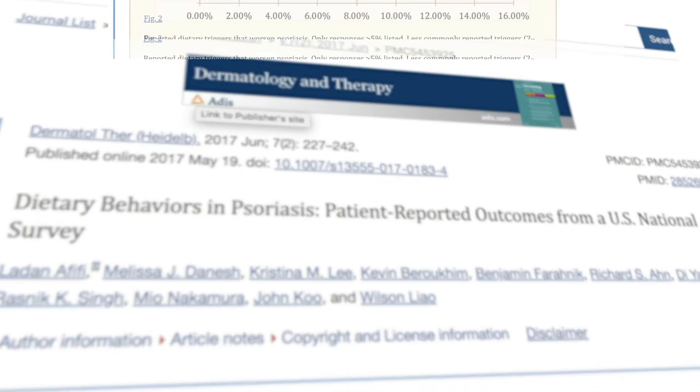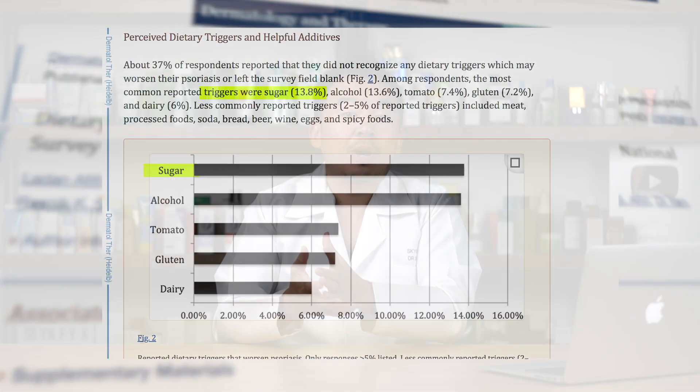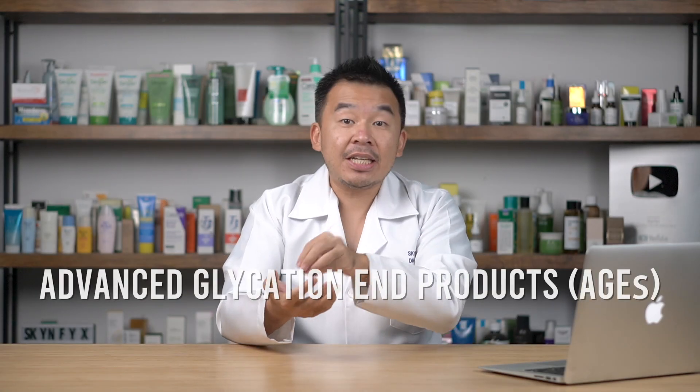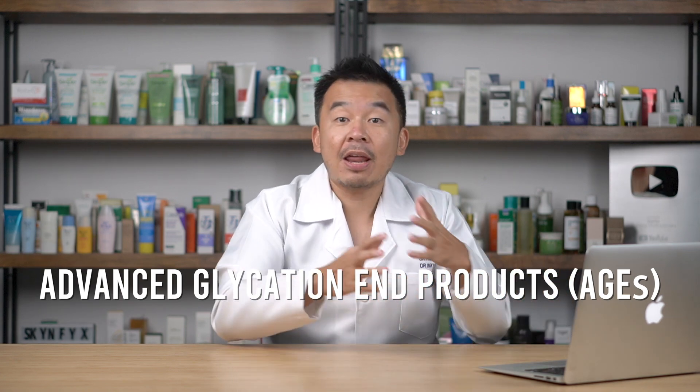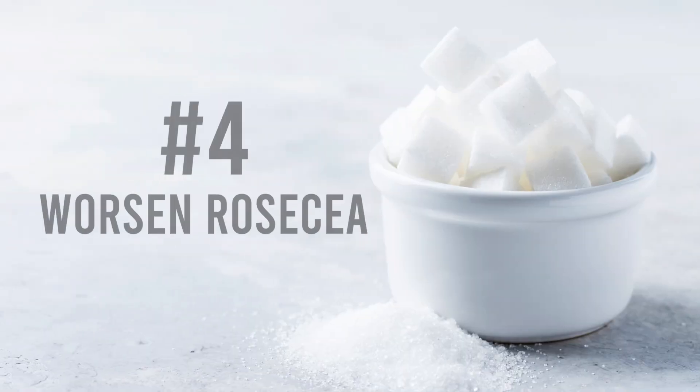In one study, 14% of all respondents with psoriasis claimed that by taking a lot of sugar, their psoriasis became extra itchy and actually flared up. This is linked to the AGE — the Advanced Glycation End Products — mentioned earlier. So if you want to reduce the amount of psoriasis flare-ups you experience, you need to reduce the amount of sugar you're taking.